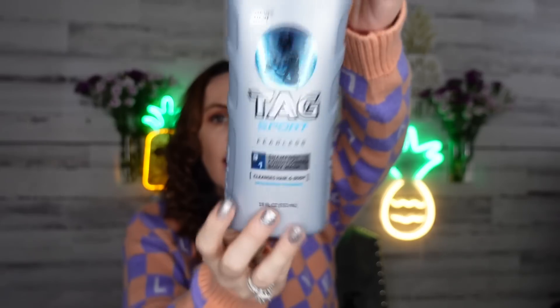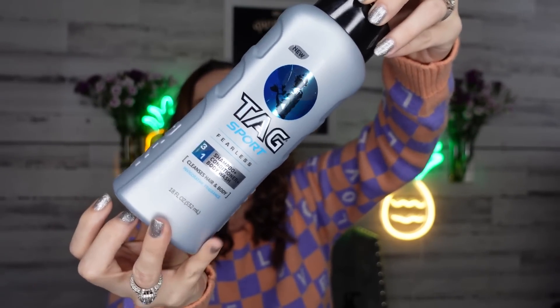We have some new Tag Sport — this is 'Tag Sport Fearless,' and it's a three-in-one: shampoo, conditioner, and body wash. It smells really good so I grabbed it. I love stocking up on body wash and shampoo because we're always running through them. My son and husband love the three-in-one — they're not into the multi-step shower routine like I am. They've liked Tag in the past, so I grabbed those.